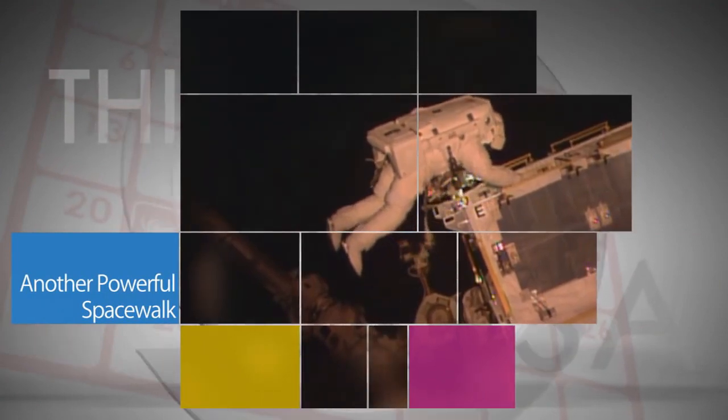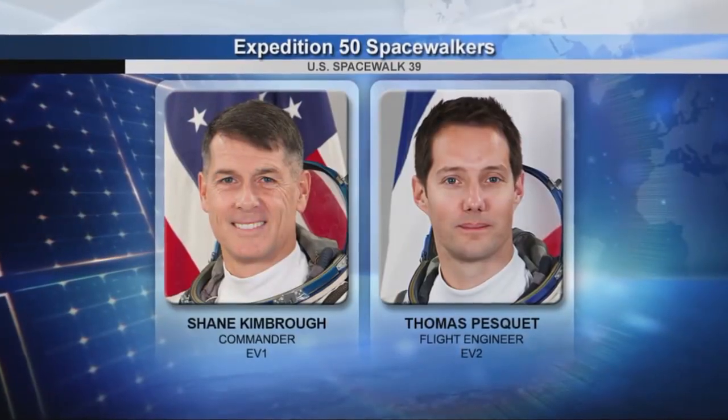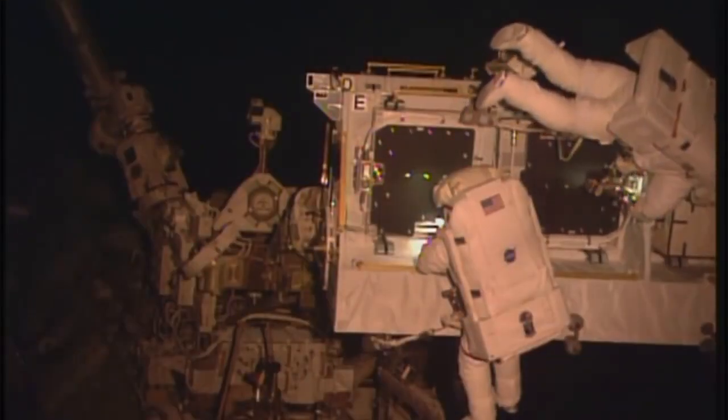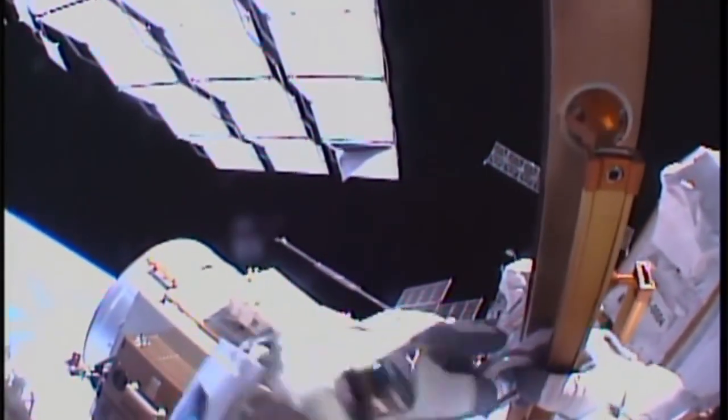Outside the International Space Station, Expedition 50 Commander Shane Kimbrough of NASA and Flight Engineer Thomas Pesquet of the European Space Agency conducted a spacewalk on Jan. 13 to complete an upgrade that included installing adapter plates and hooking up electrical connections for six new lithium-ion batteries.